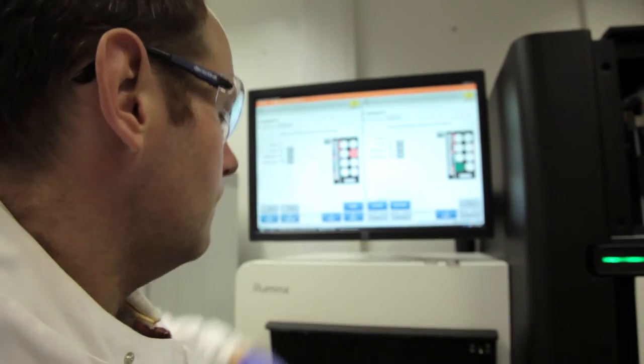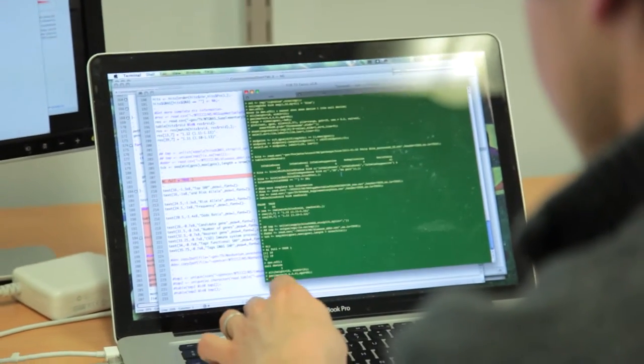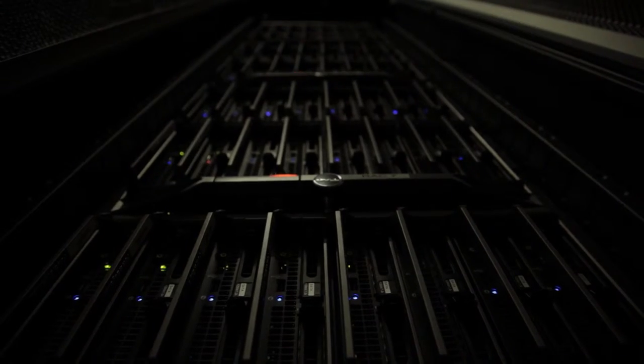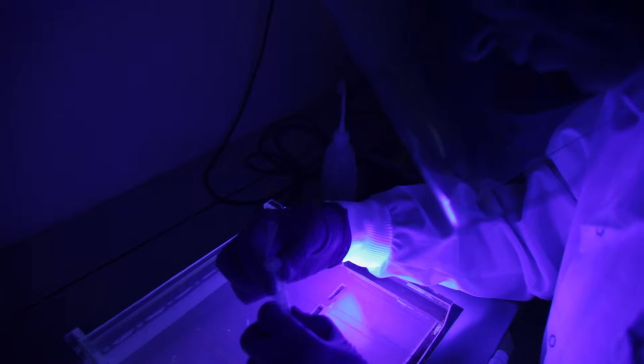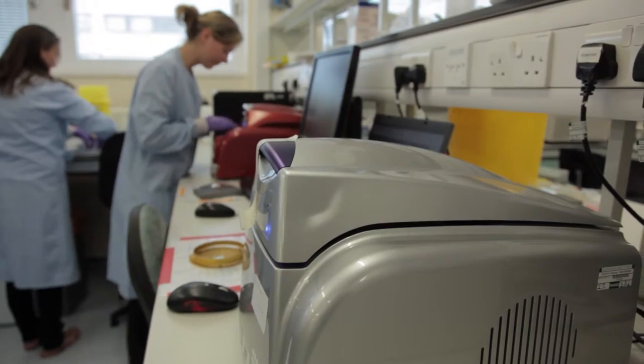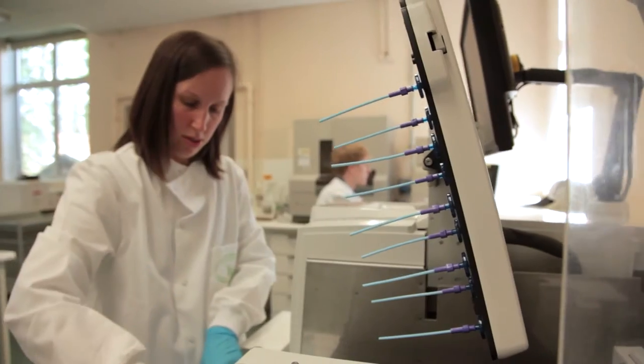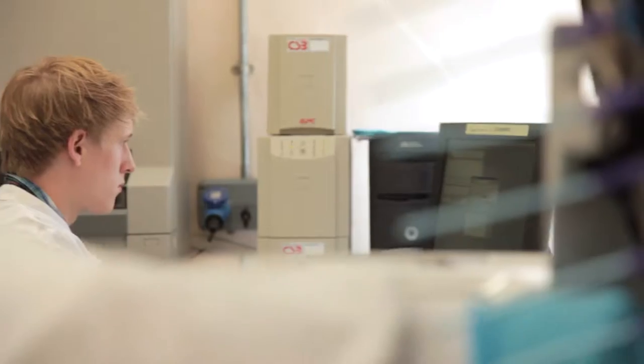The facility has the ability to sequence the equivalent of 50 human genomes each month. In addition to the sequencing facility, we have put a lot of effort into the statistical and bioinformatics skills needed to make sense of the huge amounts of data generated. And genetics research is not just confined to the Wellcome Trust Centre — in Oxford, it's becoming mainstream within clinical medicine. For example, genomics technologies are now being used within the NHS haematology labs and are being applied within the NHS regional genetics labs too.